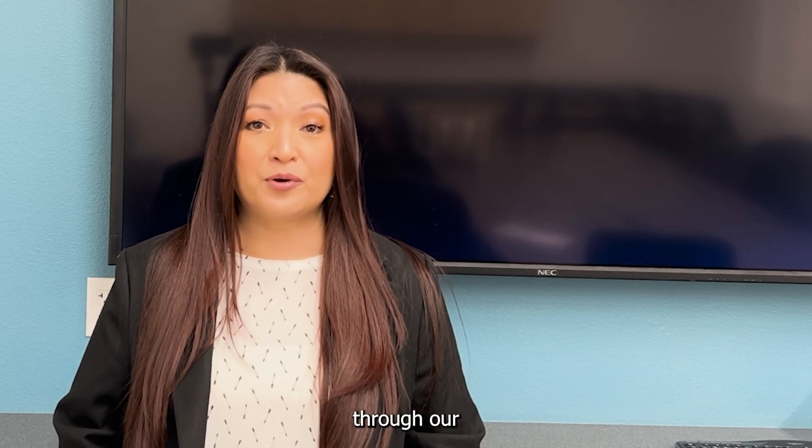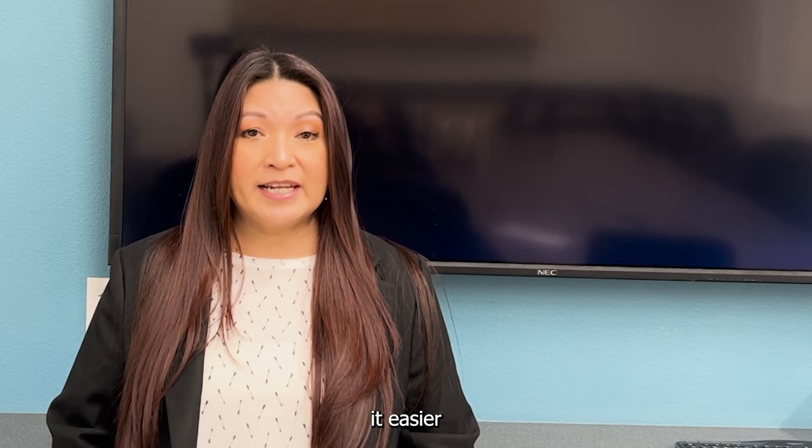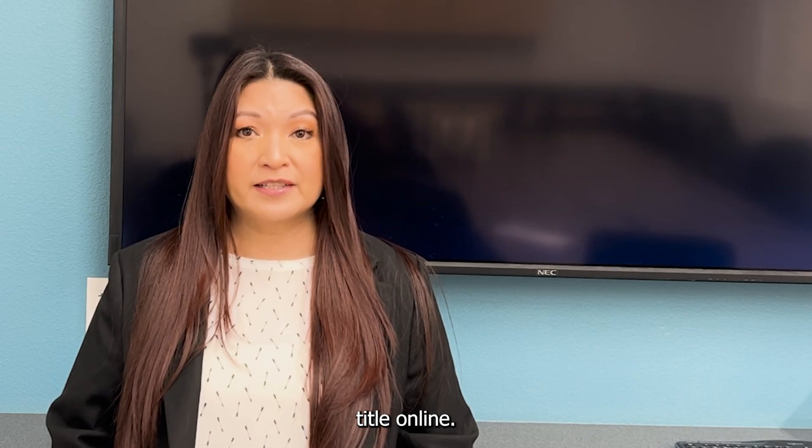Hi there, welcome to the Nevada DMV. I'm Giselle and I'm here to walk you through our new service we're offering, which is Turbo Titles. With Turbo Titles, we're making it easier for Nevada residents to get their new or duplicate title online.